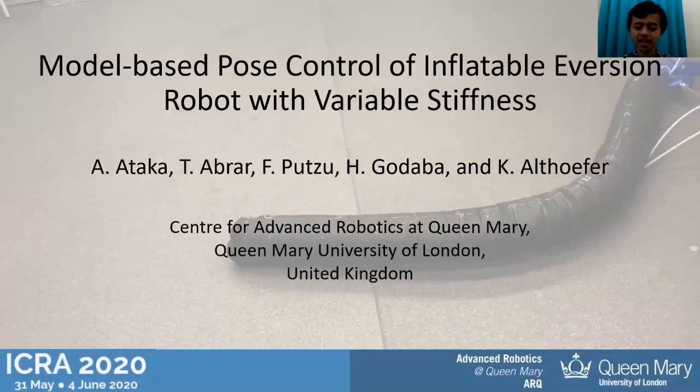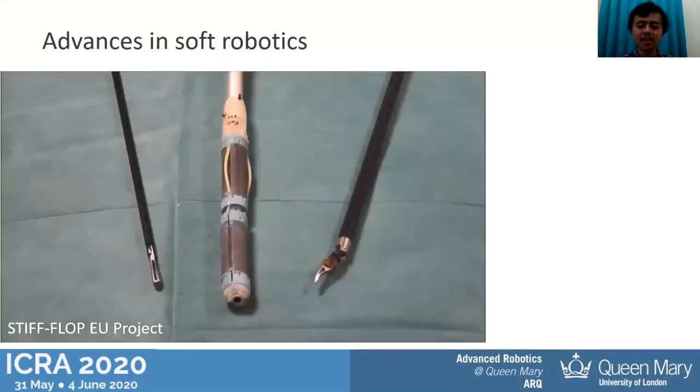Hello everybody, my name is Ataka, I'm from Queen Mary University of London. Today I would like to present my research titled 'Model-Based Post-Control of Inflatable Inversion Robot with Variable Stiffness.'